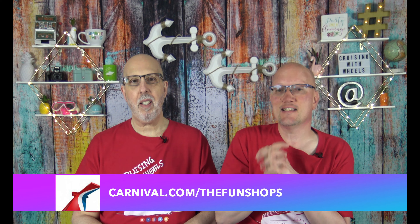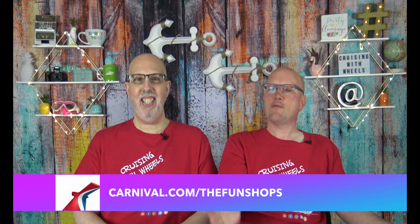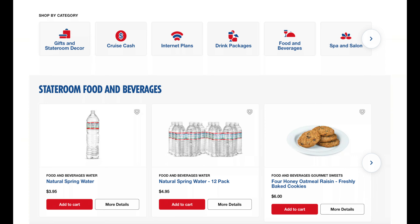The first is you can order through their website right online. And that website is carnival.com/funshops. I will include a link in the description below. So you go to the website and it's real easy - they have it all set up by category.